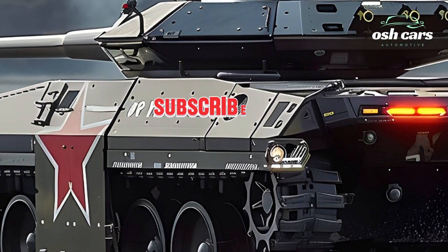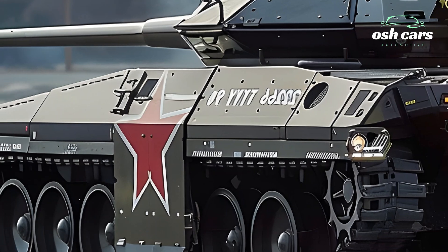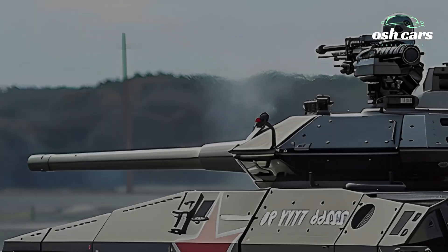The 2026 Type 90 tank is a testament to Japan's commitment to innovation and defense excellence, offering a perfect balance of power, mobility, and advanced firepower.